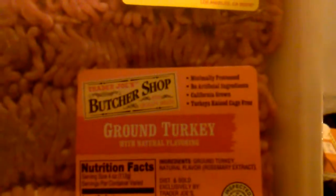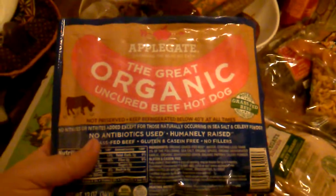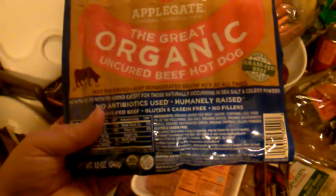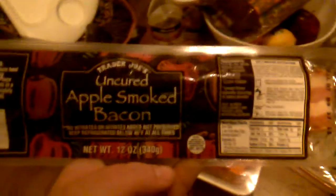I got this ground turkey, about one and a half pounds. It's not organic but it has no artificial ingredients and it's minimally processed — California grown turkeys, raised cage-free. Then I got these organic uncured beef hot dogs. I looked at the ingredients and everything seemed compliant.